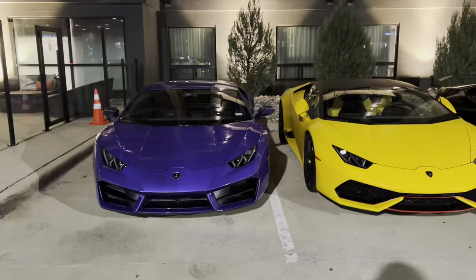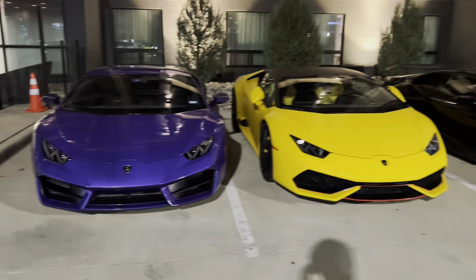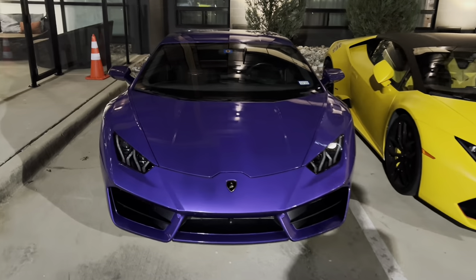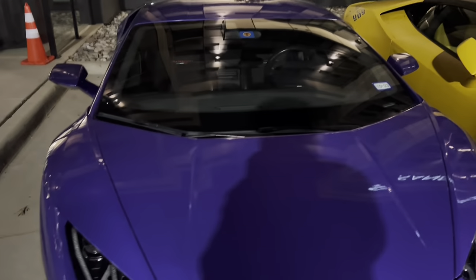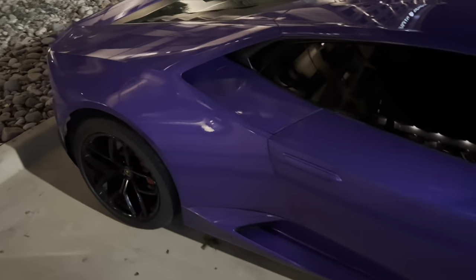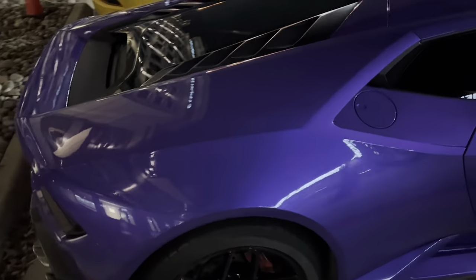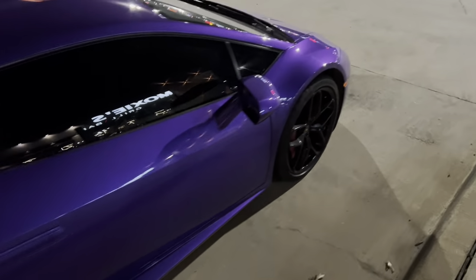Gorgeous lineup. You guys got a pretty nice little arrangement of LP610s right here. This purple one, I really like in particular. You can kind of see the interior there — it's black with the red little inserts. This is a very interesting finish on this car. I do not know if this is a wrap or paint, but if it is a wrap, it's pretty well done. I do like this quite a lot.